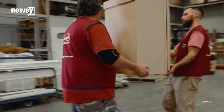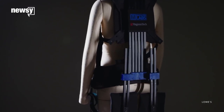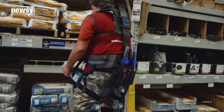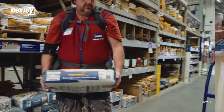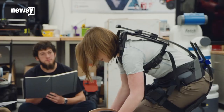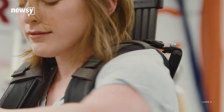Lowe's teamed up with Virginia Tech to develop wearable mechanical muscles they call an exosuit, and employees at the home improvement store could get their own. The version doesn't require electricity like other exoskeleton models already on the market — it utilizes carbon fiber to store and release energy guided by the user.